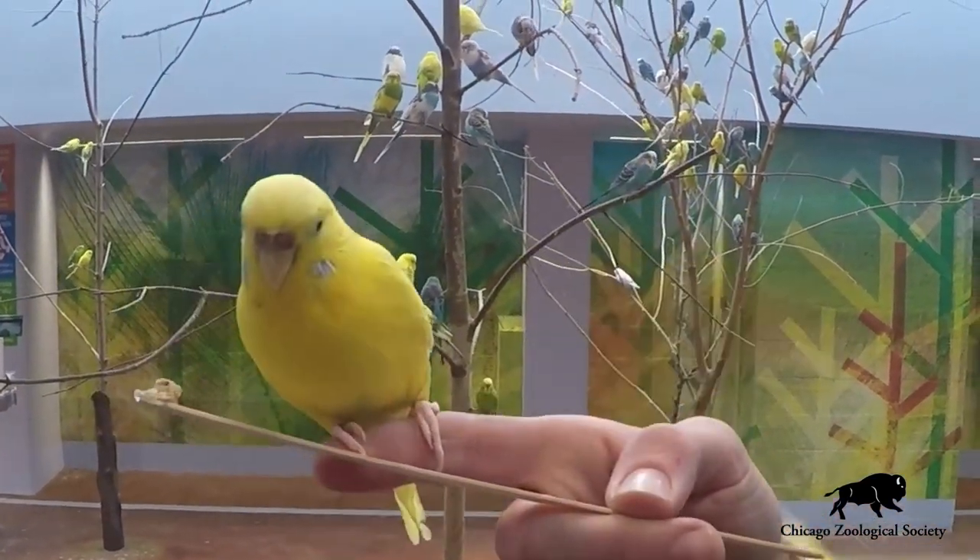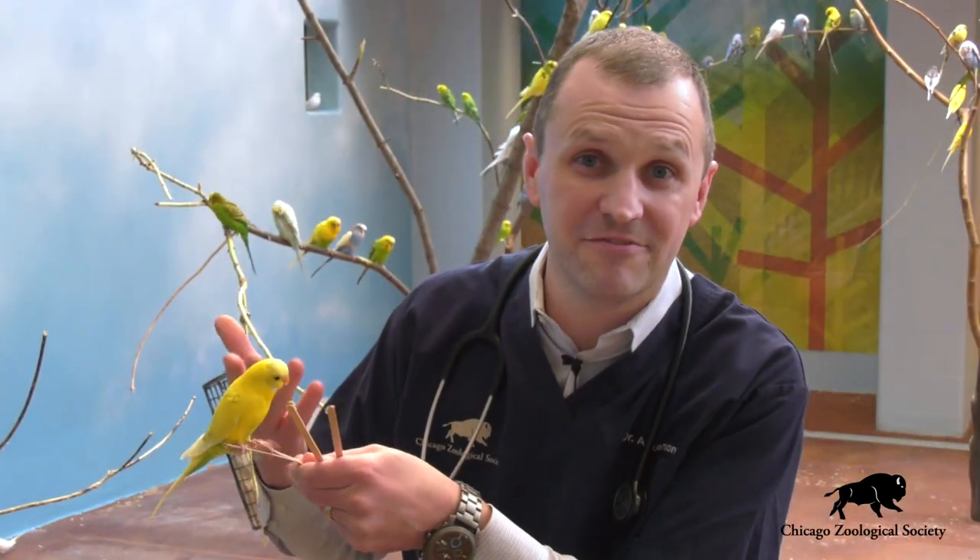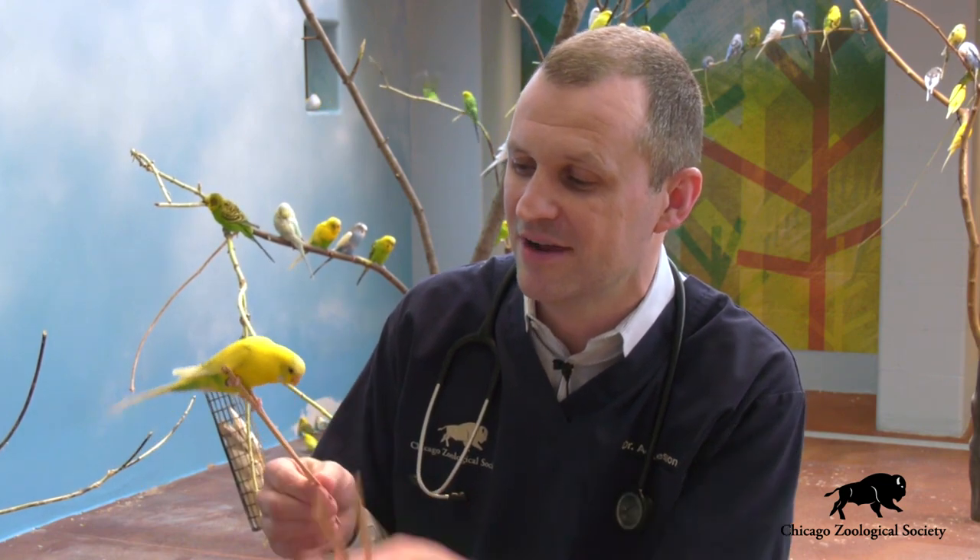They are definitely some fascinating little birds and very fun to interact with, so the next time you're out here at the zoo, definitely be sure to stop by the Hamill Family Wild Encounters and come into our parakeet aviary and spend a few moments with these fun interesting little birds.